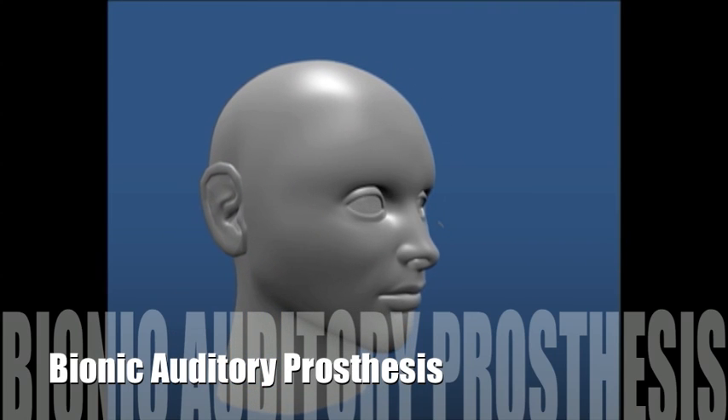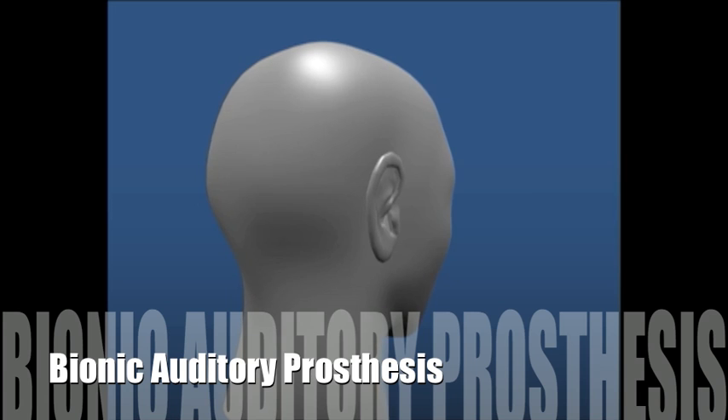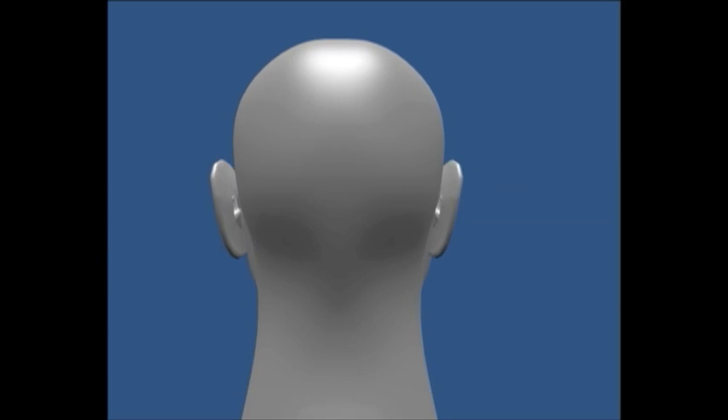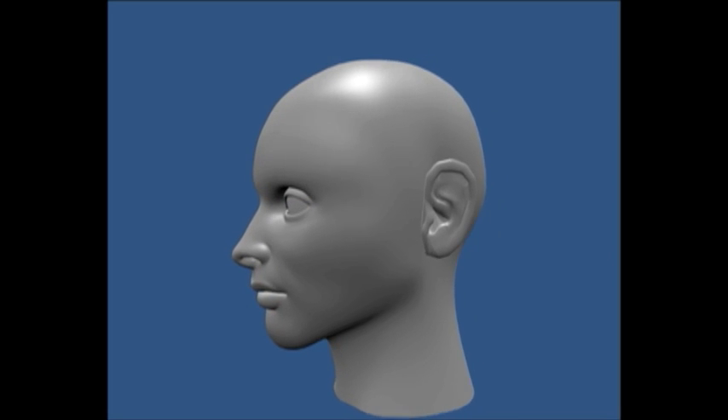The bionic auditory prosthesis is an implant designed to revolutionize aid for those with hearing impairments. The device includes microphones, speech processors, a bio-battery, and an electrode array.